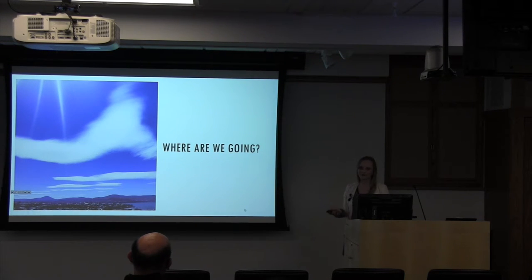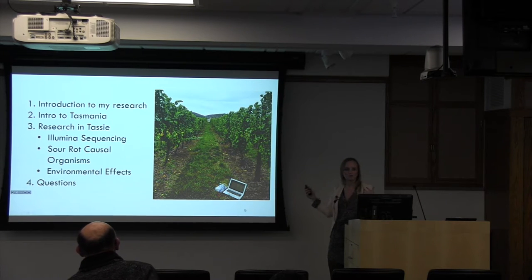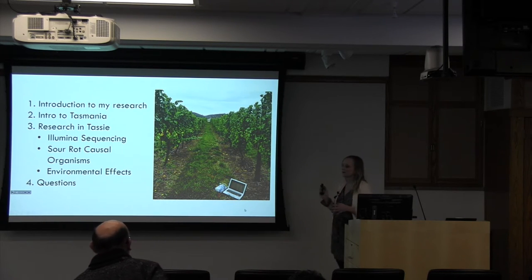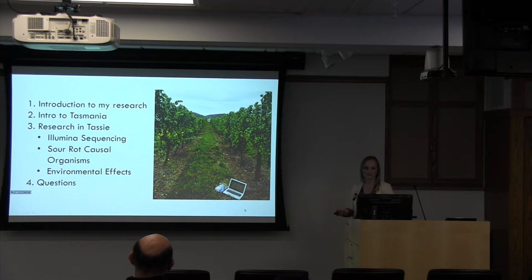So where are we going? We are going to Tasmania. I'm going to start by introducing my research to give you a little bit of context about why I went to Tasmania to begin with. Then move into an introduction to Tasmania, give you a whirlwind tour through pictures of the state, and then talk about the research that I did in Tassie. And then hopefully at the end I'll have time for questions. The pictures aren't always completely topical, but enjoy them and also try to look at the data on the slides.